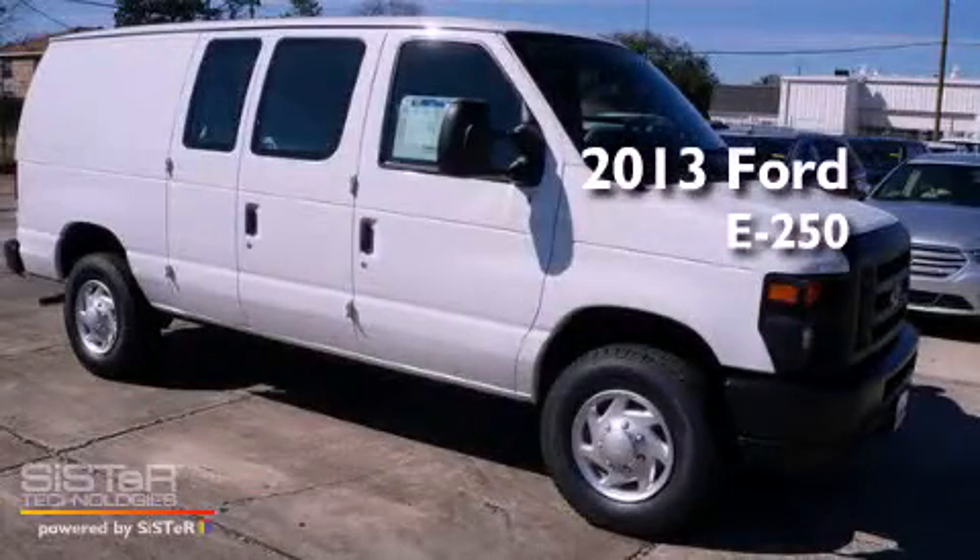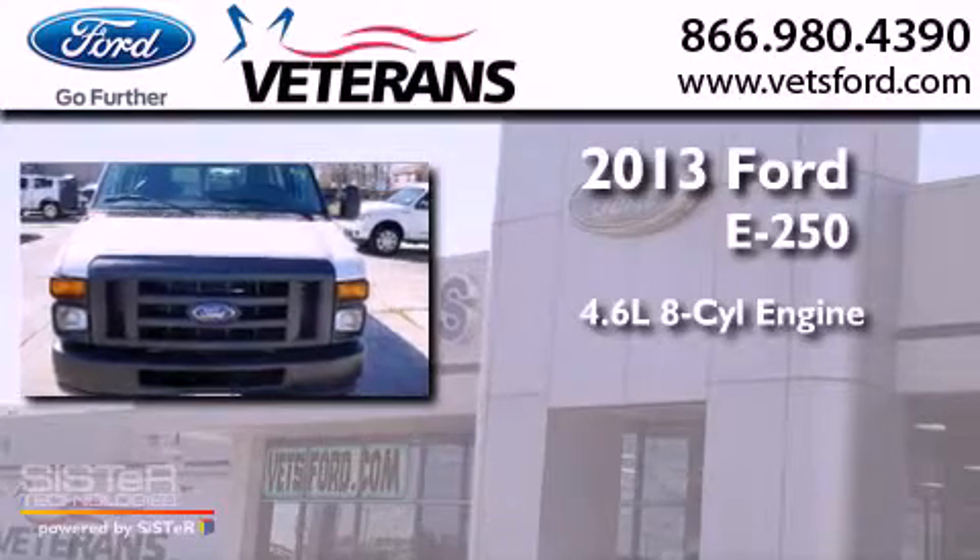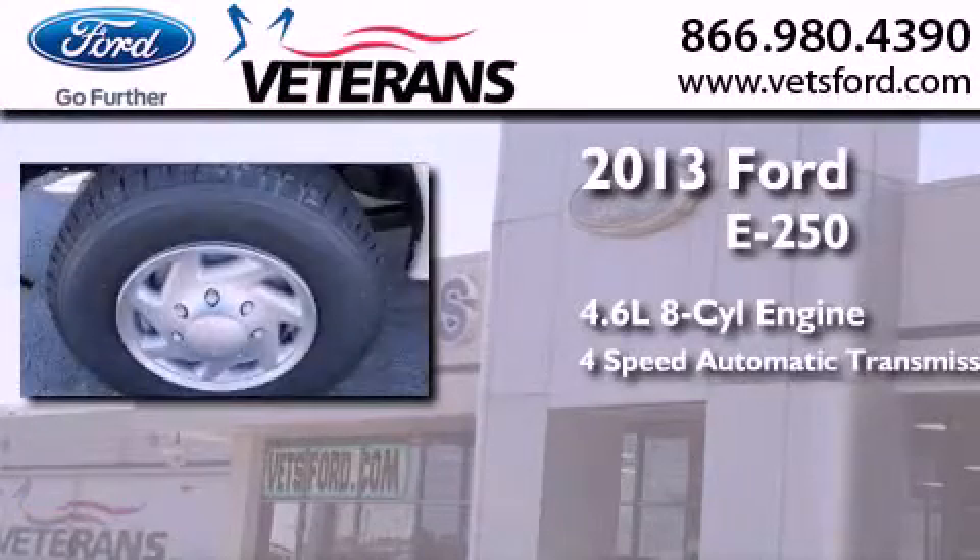This is a brand new 2013 Ford E250. It features a 4.6-liter eight-cylinder engine and a four-speed automatic transmission.